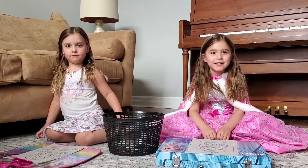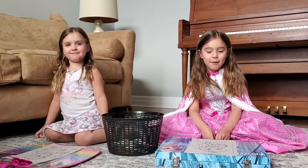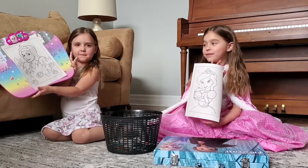Hi guys, welcome to our YouTube channel! My name is Audrey, this is Sophia, and today we are doing the three marker challenge. These are our pages we're doing today.